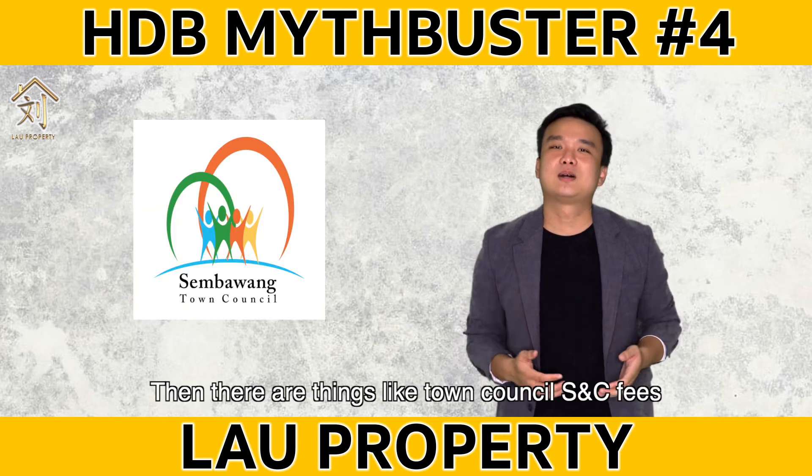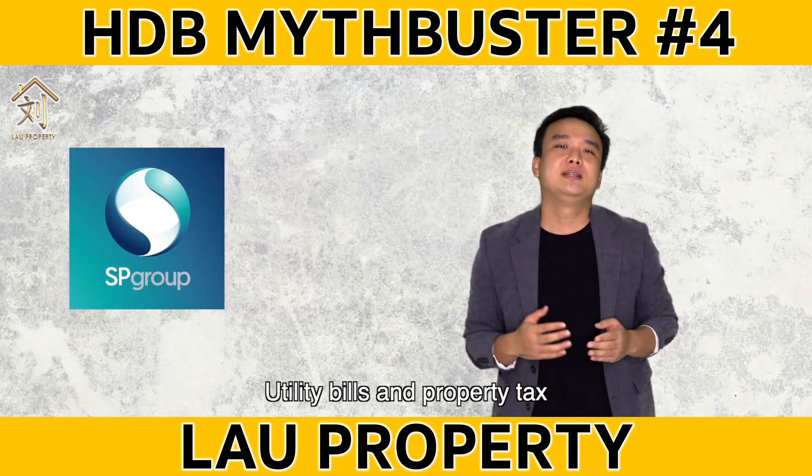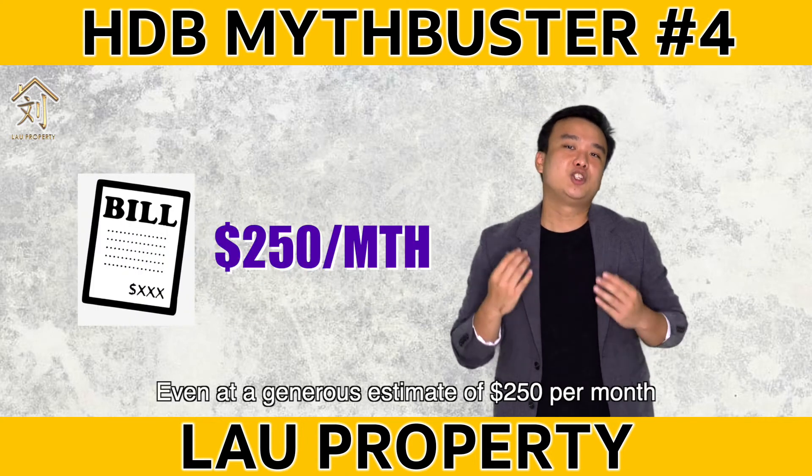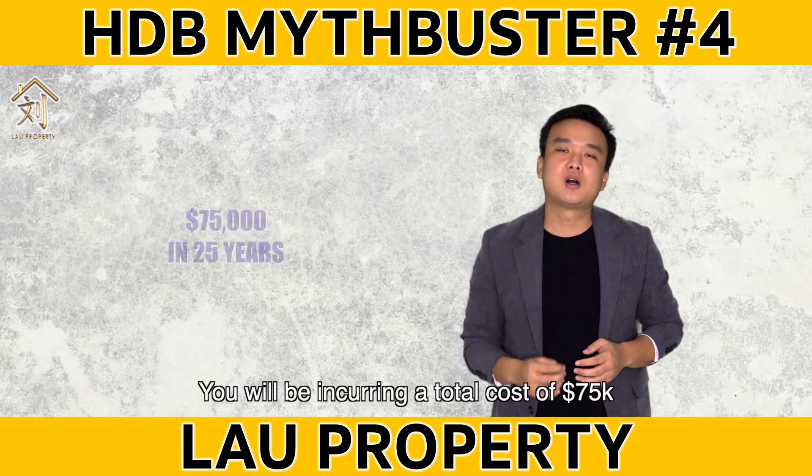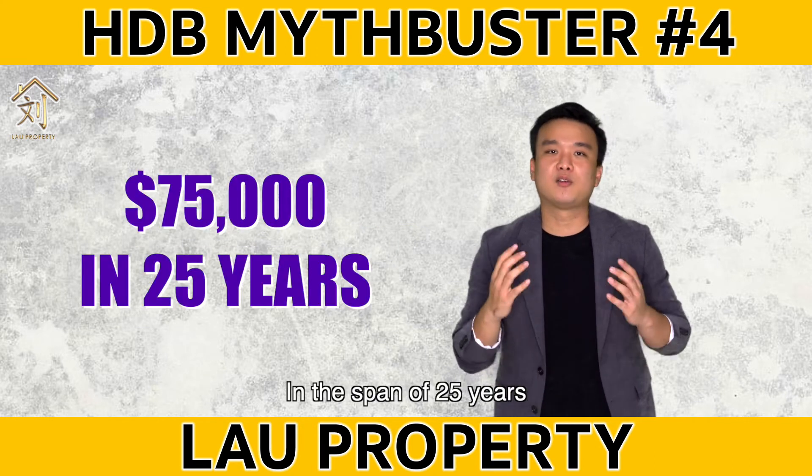Then there are things like town council S&C fees, utilities bills, and property tax. Even at a generous estimate of $250 per month, you'll be incurring a total cost of $75,000 over a span of 25 years.